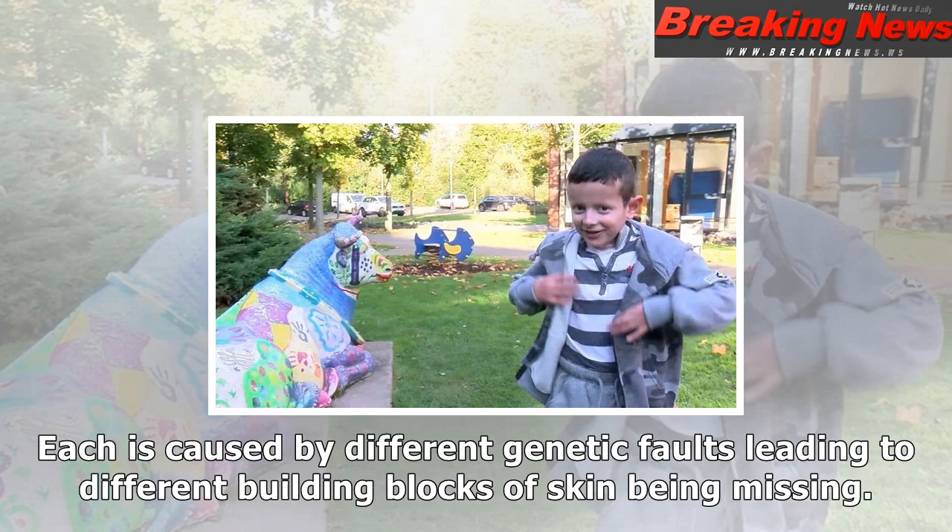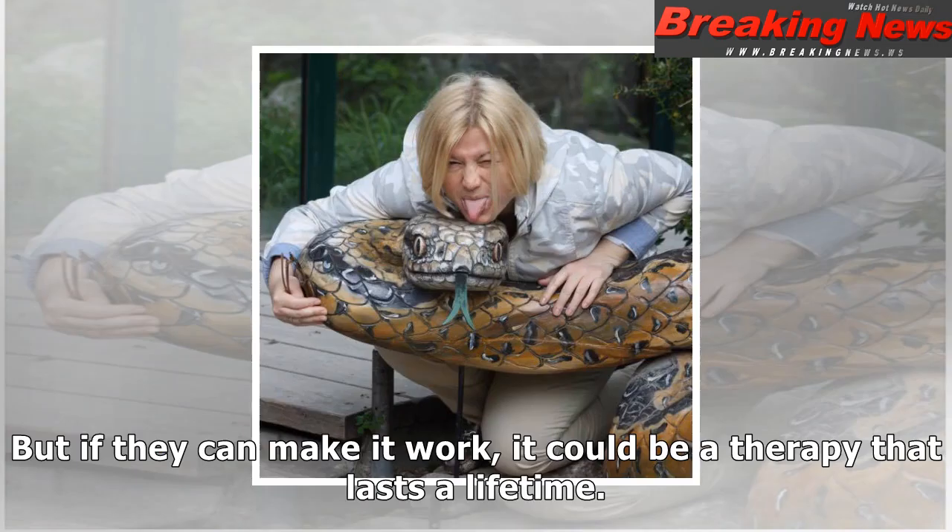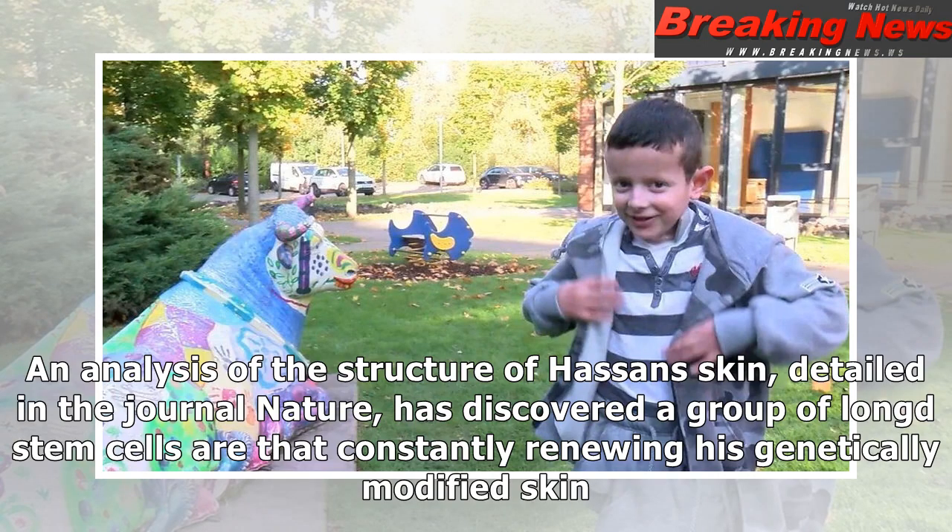Epidermolysis bullosa is rare, but the charity DEBRA, which campaigns for EB patients, estimates half a million people are affected around the world. There are different forms of epidermolysis bullosa, including simplex, dystrophic, and — as in this case — junctional. Each is caused by different genetic faults leading to different building blocks of skin being missing.